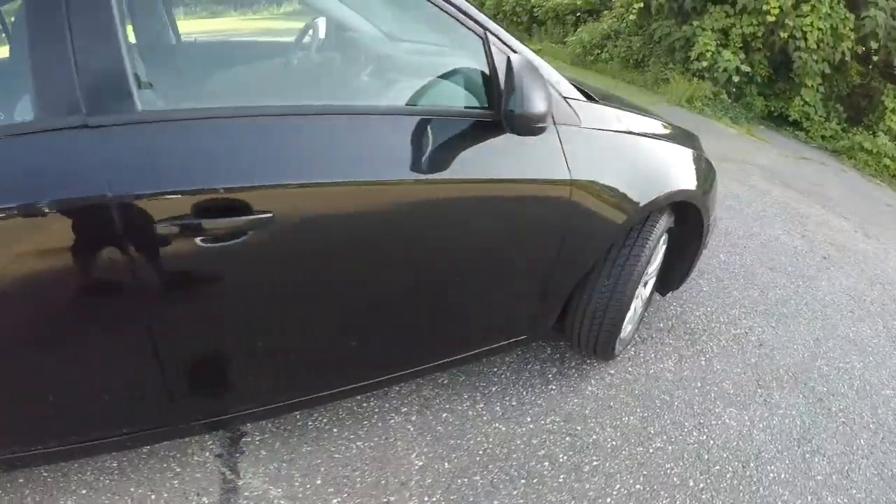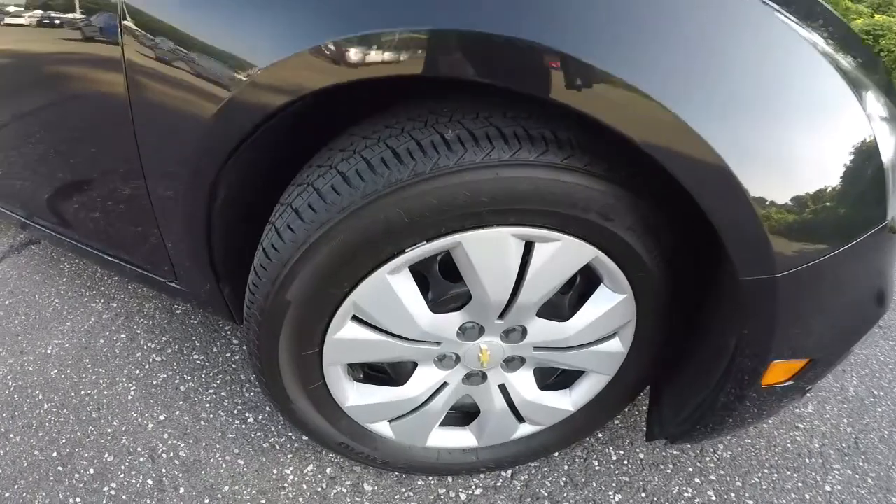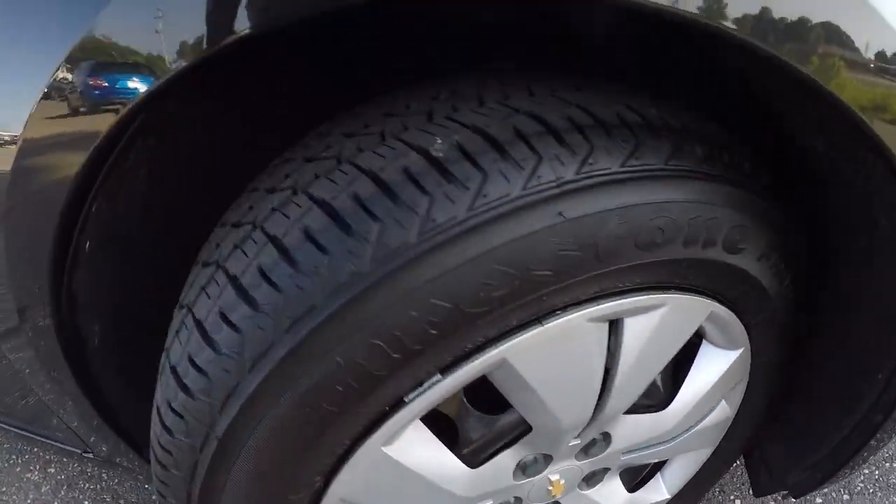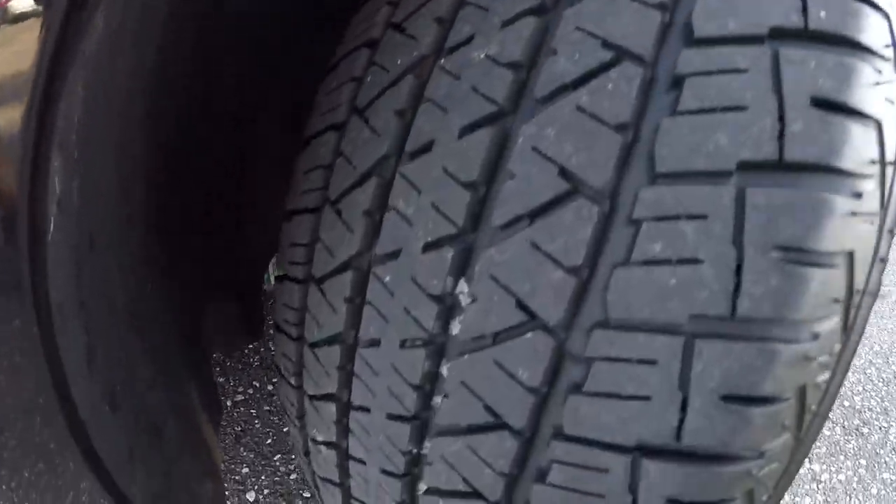Taking a look at the wheels and tires — we've got 16-inch steel wheels with nice plastic hubcaps on there. Brand new set of Firestone tires, you can still see the writing on them.